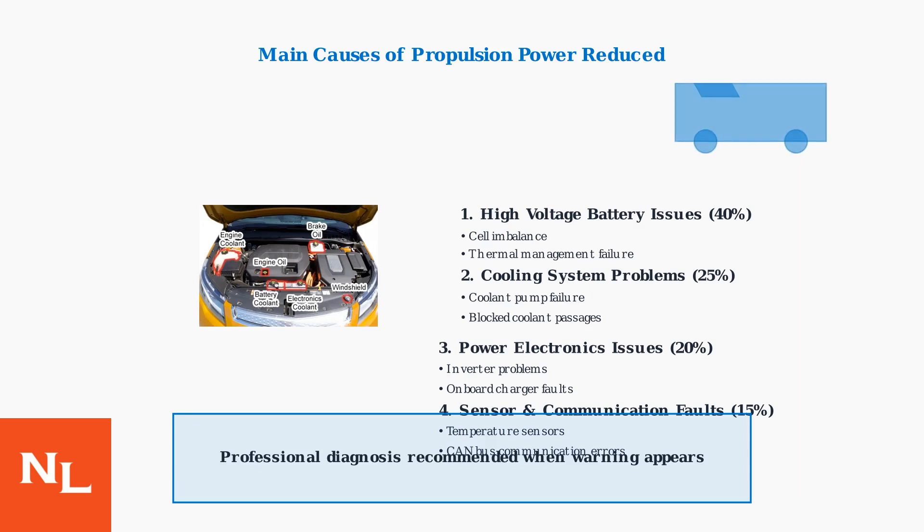Understanding these warning triggers and system components is essential for Volt owners. When this warning appears, it means your vehicle is actively protecting itself from potential damage, and professional diagnosis is recommended to identify the specific cause. Next, we'll explore the specific troubleshooting steps and solutions for addressing this warning in your Chevrolet Volt.